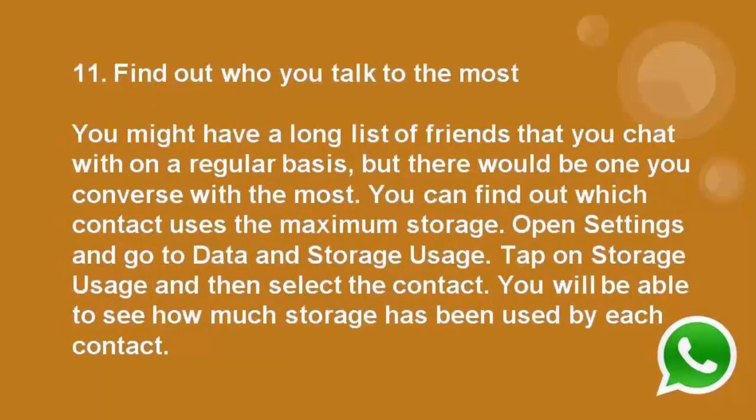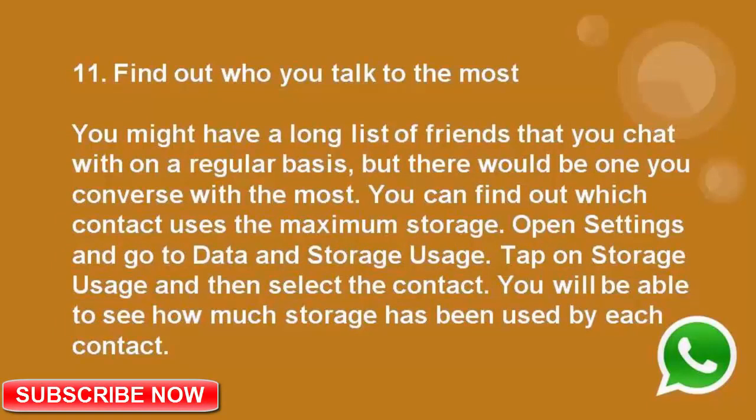Number 11: Find out who you talk to the most. You might have a long list of friends that you chat with on a regular basis, but there would be one you converse with the most. You can find out which contact uses the maximum storage. Open settings and go to data and storage usage, then tap on storage usage and select the contact.